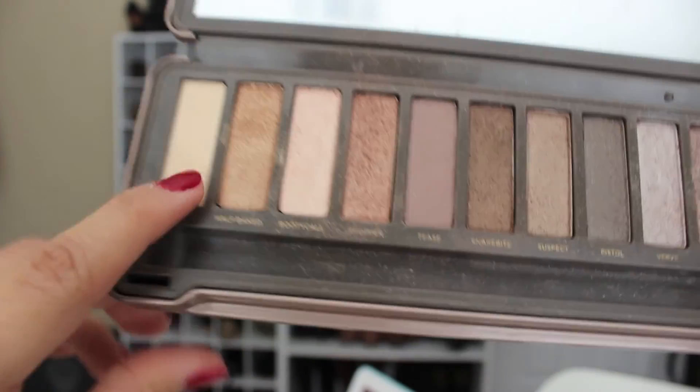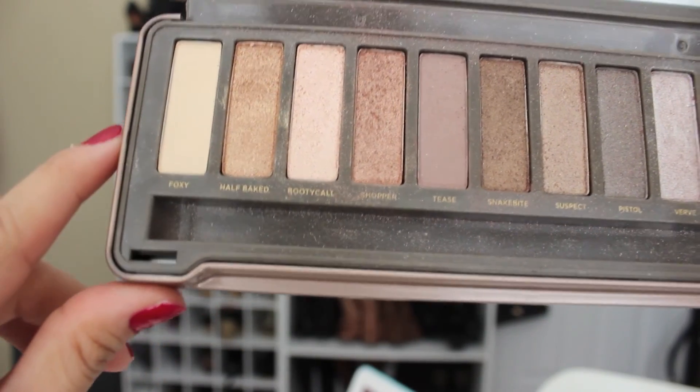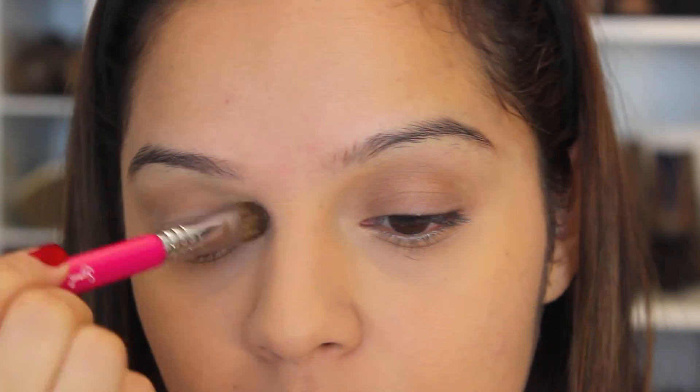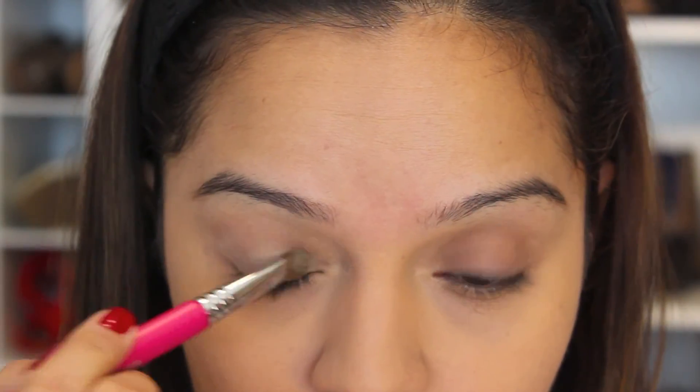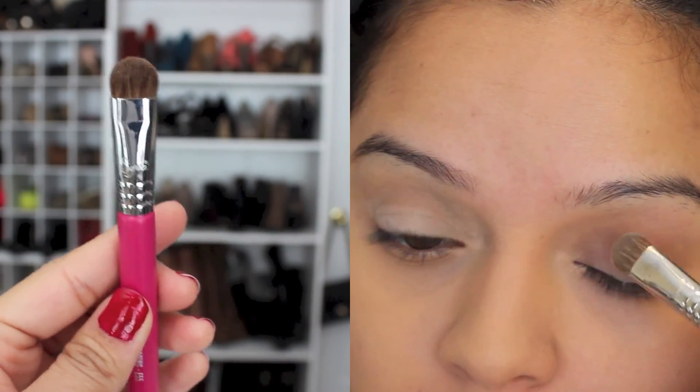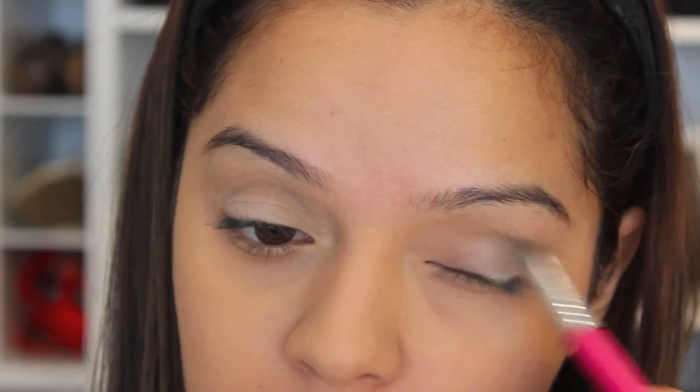Next I'm going to be taking my Naked 2 palette and using the color in Foxy. I'm going to spread that all over my lids to give me a nice matte base. Then I'm going to be using this eye shading brush from Sigma — the E55 — to just spread all my eyeshadow evenly.